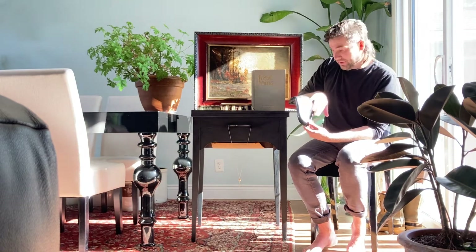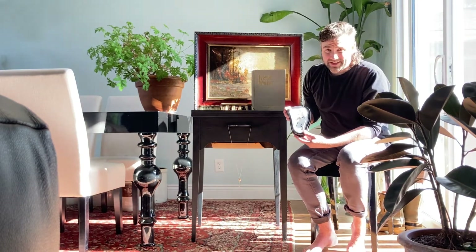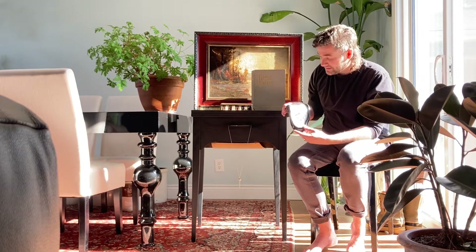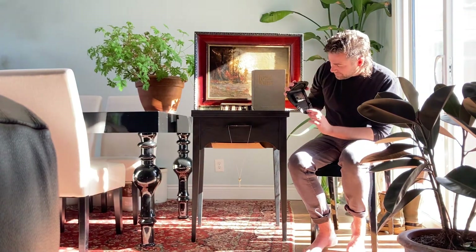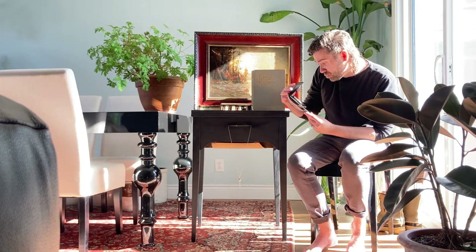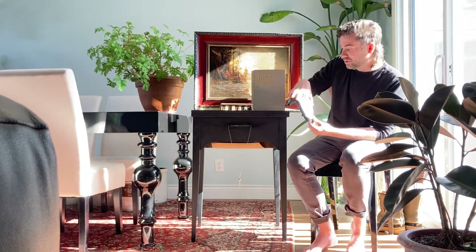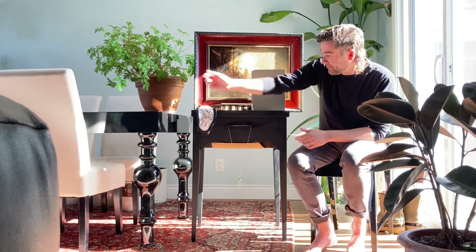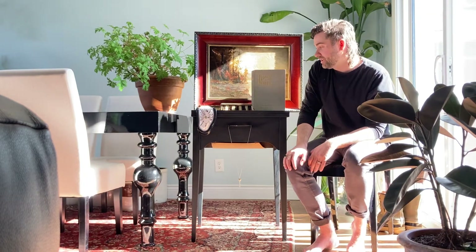It's all plastic, which makes sense because the 80s was the decade of synthetics and plastics — it was the big boom. It says patent, made in China, no jewels, unadjusted. It just takes one double-A battery and it's got this really cool trippy look to it.